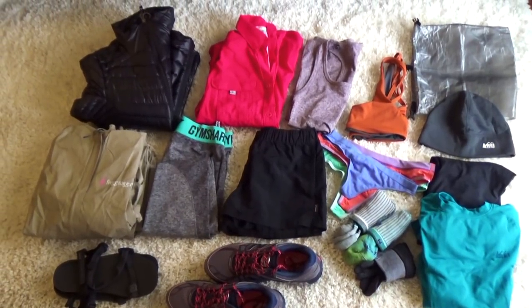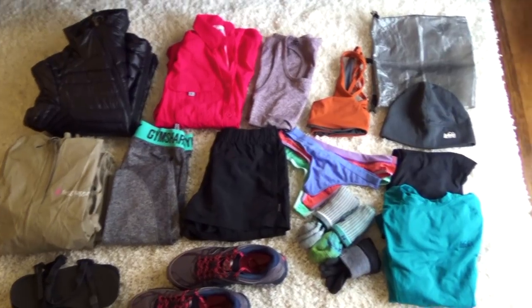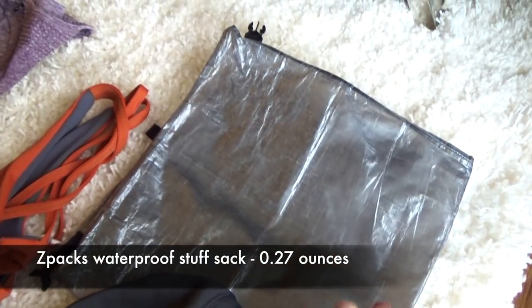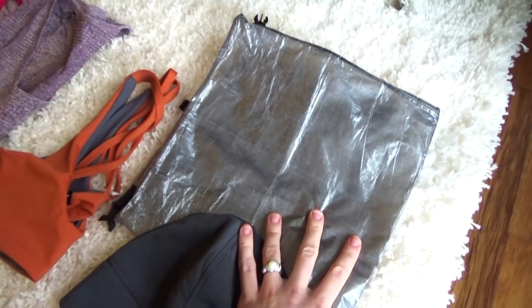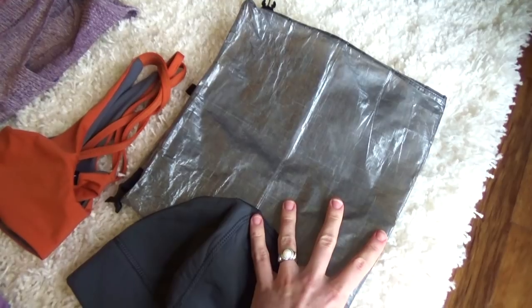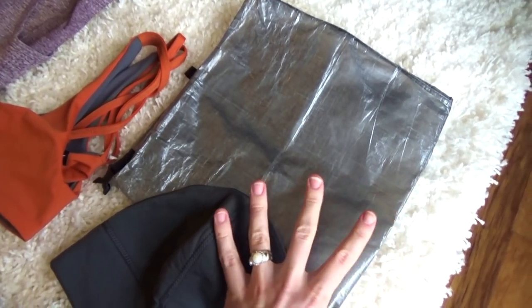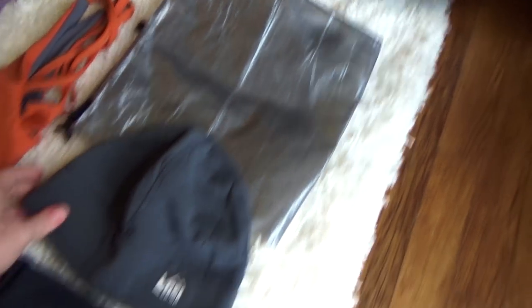Here's a quick overview of all of the clothing items that I will be taking on my trip. This is the Z-Pax dry bag that I will be putting all the clothes into. I think it's really important to have all my clothes in a dry bag just in case it rains — I do not want all my clothes to get wet.